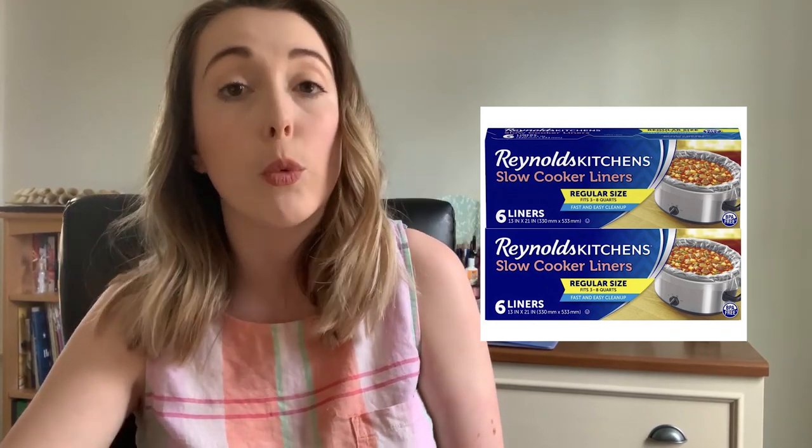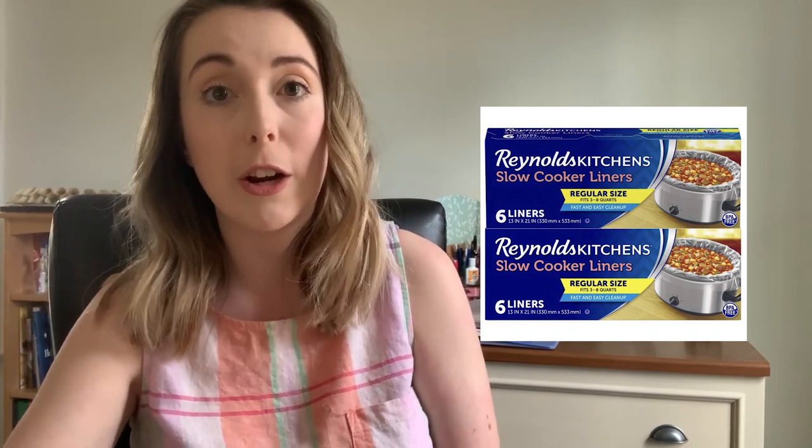Number 39 is slow cooker liners. I haven't bought these in a while because I felt bad about wasting the plastic, but if you regularly use your crock pot I really recommend getting these liners, especially for stuff that sticks. If you don't have time to sit there and scrub your crock pot, you really should use these. Number 40 is the shelf liners I use on my bar cart. My bar cart is wire and these shelf liners are amazing because they help protect things from falling between the wires. They're decorative and very easy to wipe down.